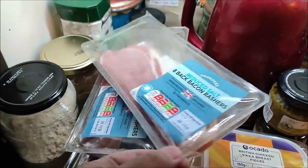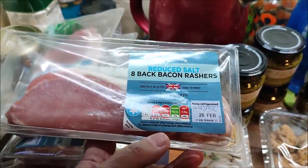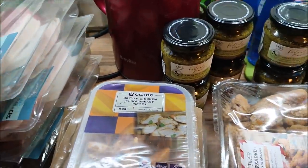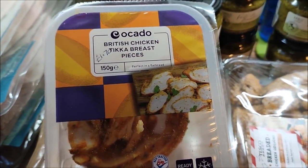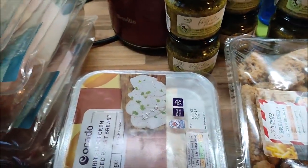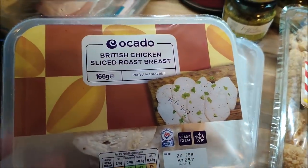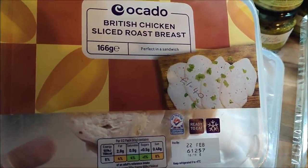I got six packs of reduced-salt back bacon, unsmoked, and they were 75p each — which is fantastic. I got some Ocado British chicken tikka breast pieces for £1.70. Two more packs of ham which had been lost in the piles of other stuff — they were 75p each. Lots of this will get frozen and used over the next few weeks.